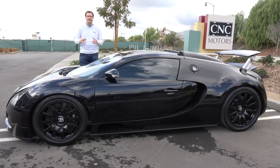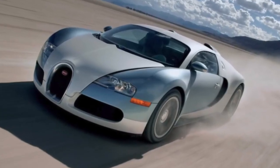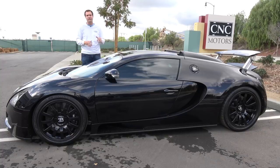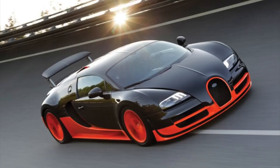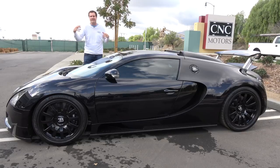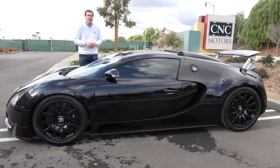The Veyron was sold from 2006 to 2015, when it was finally replaced by the Chiron. This is my favorite Veyron because it was the original — the one that captivated us all when it came out. Later Veyron models were definitely better: there was the Grand Sport, which was a convertible, and the Super Sport and the Vitesse, which had more power. But to me, this is THE Veyron — the original, the one that started it all. Bugatti only made 450 Veyrons for the entire planet during its 10-year production run.